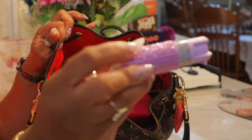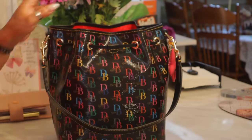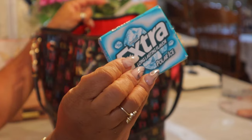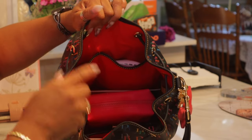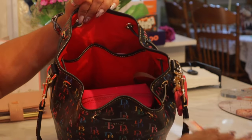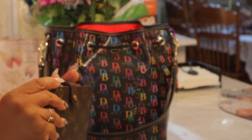Right here, easily reachable, I have my pepper spray — you can purchase this on my Amazon storefront — so I have it where I can reach it fast if I need it. And then I also have my gum. And right here I have my antibacterial wipes.